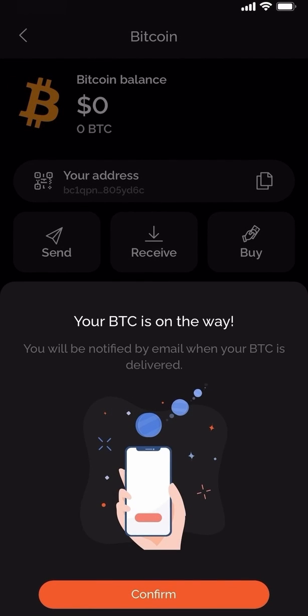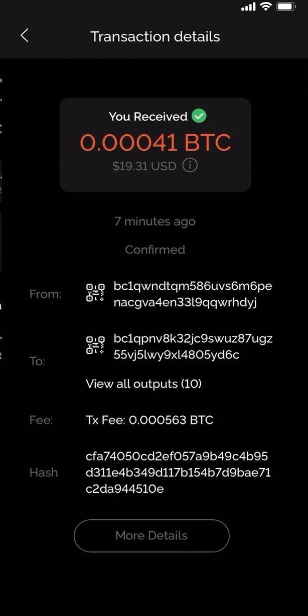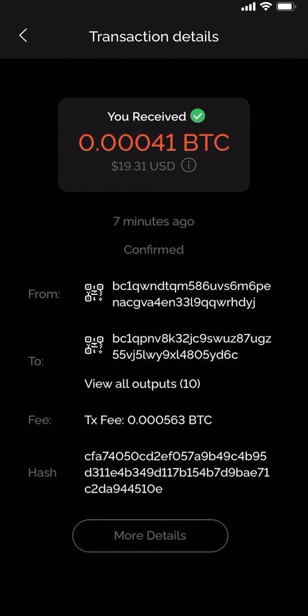And that's it. You can then go back into your wallet, click back into Bitcoin and you'll see the transaction. You can go ahead and tap that transaction to get the transaction hash.